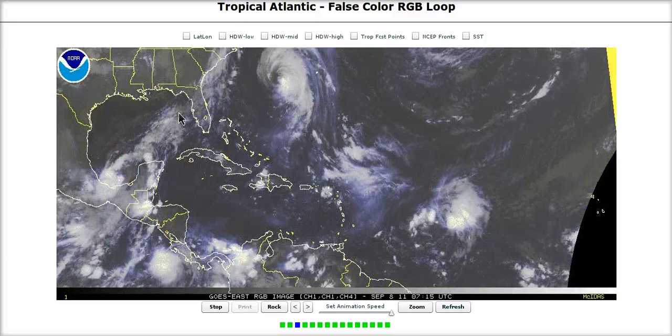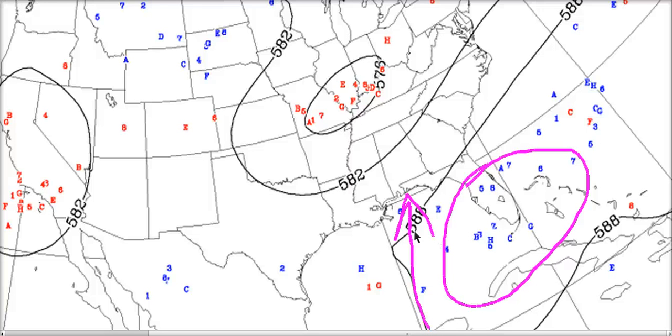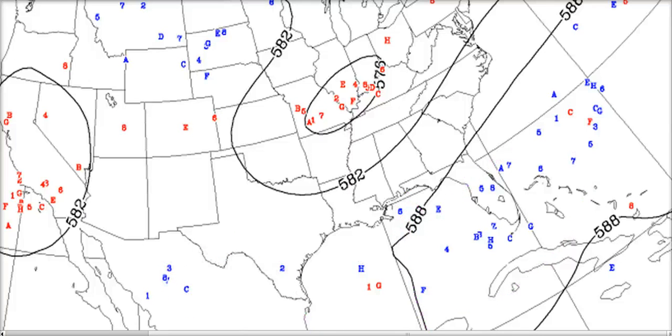Reason number two: the Canadian ensemble at 72 hours and 500-millibar heights. The blue numbers and letters are showing ensemble member locations for high pressure centers, and we can see a large cluster of them over Florida and the Florida Straits in three days. This implies a fairly potent mid-level ridge over this area and a fairly strong northerly flow in the Gulf of Mexico — stronger than the southerly flow due to a weaker high over Mexico. The northerly flow looks dominant and should help bring Nate northward over the Gulf.